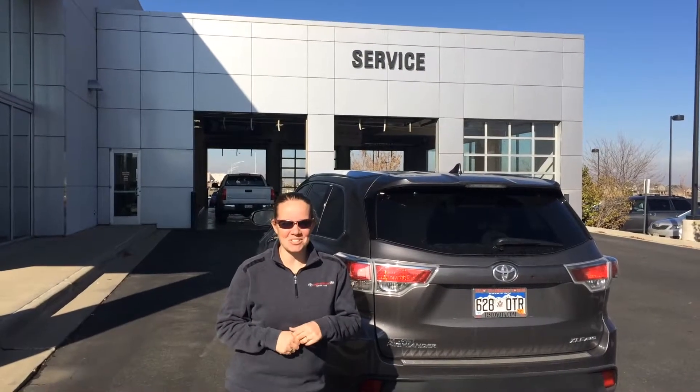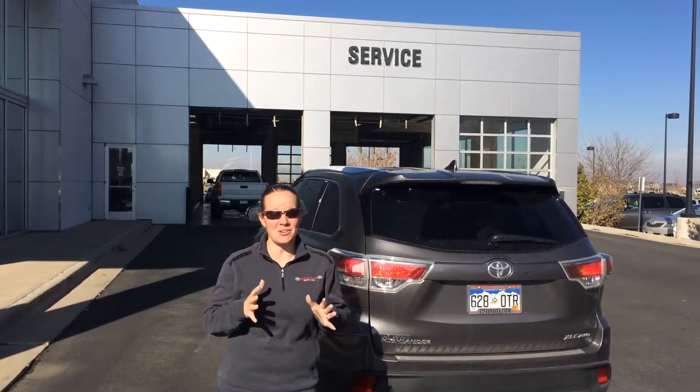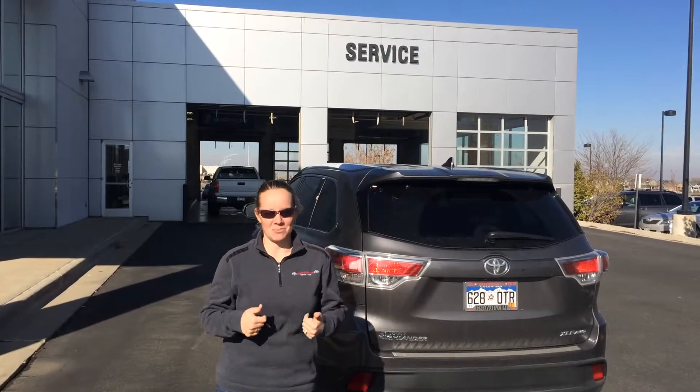Hi, my name is Erin with Stapp Interstate Toyota and today I want to show you how to get your vehicle checked in when you come to service.